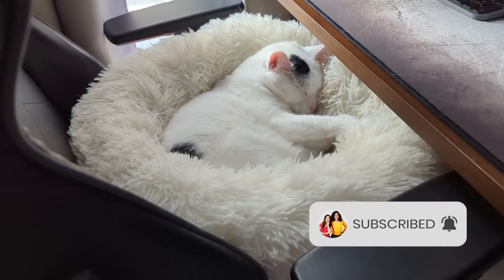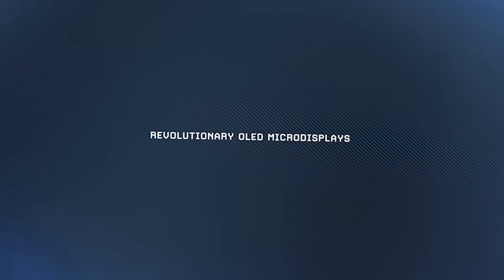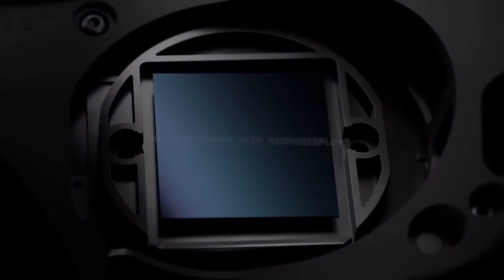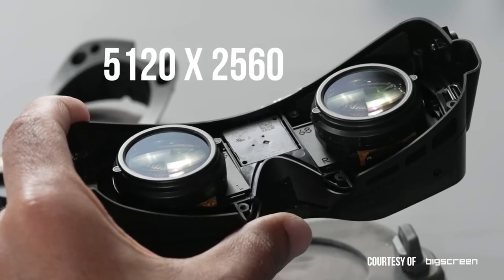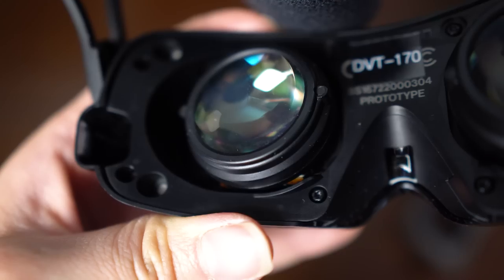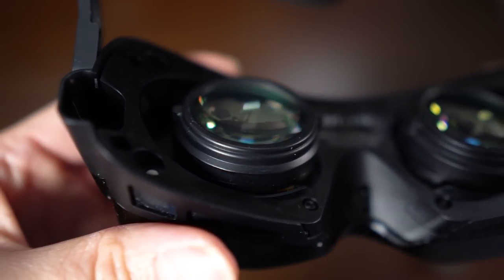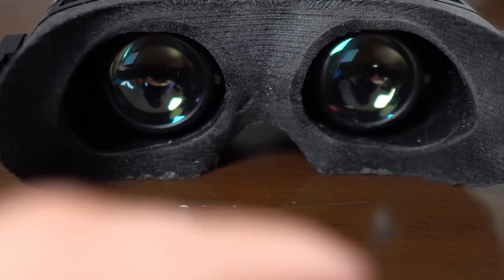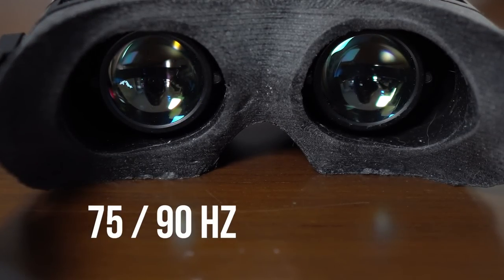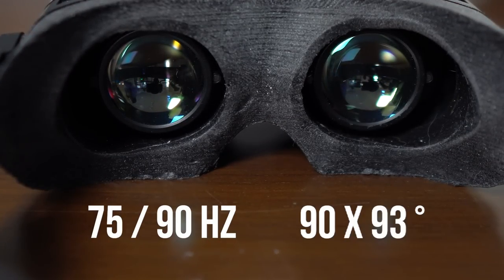But let's get the specs out of the way first. The Beyond sports a total resolution of 5120×2560 pixels with OLED micro-displays and pancake optics in an RGB striped layout. It supports refresh rates of 75 and 90Hz and has a field of view of 90×93 degrees.